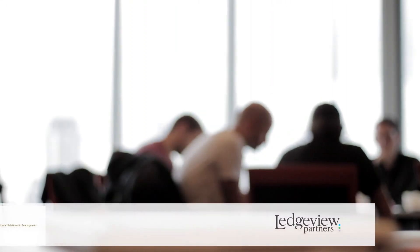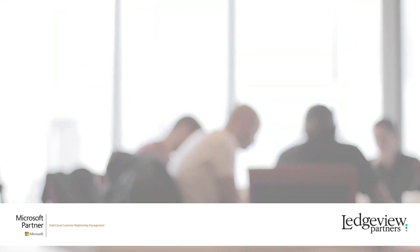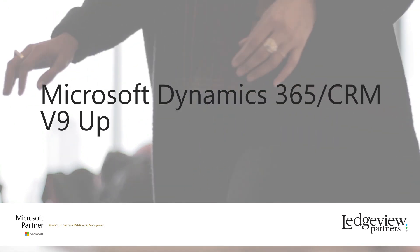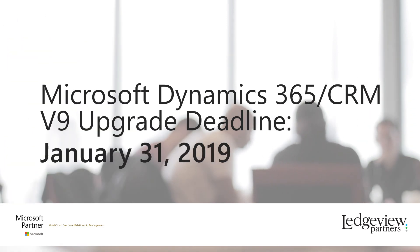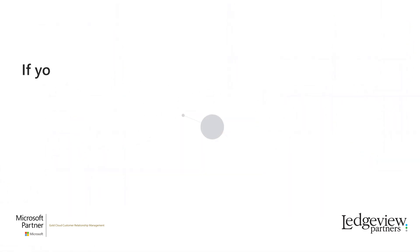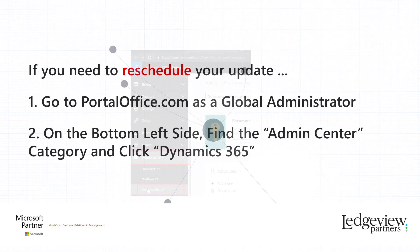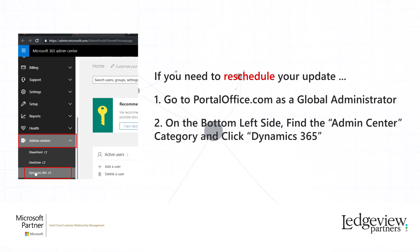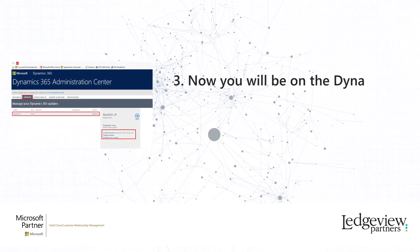The deadline for Microsoft Dynamics users to upgrade their systems to version 9 is closing in. We all know the January 31, 2019 deadline will be here before we know it. If you didn't schedule your update prior to the August 16 deadline earlier this year, your date has been scheduled by Microsoft and you and your team should have been notified. Version 8.2 will only be supported up until the January 31, 2019 deadline.